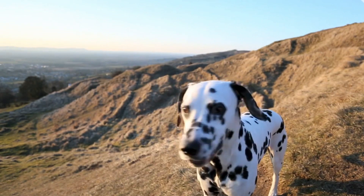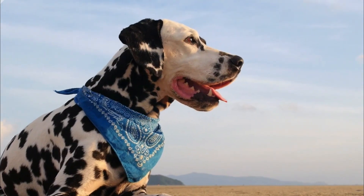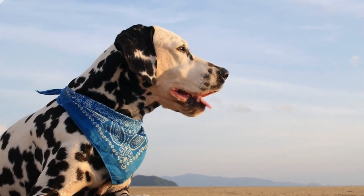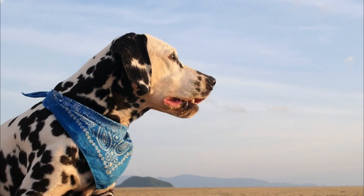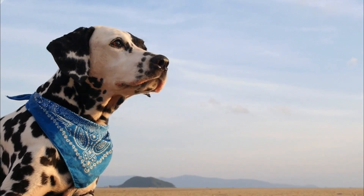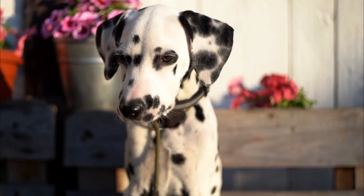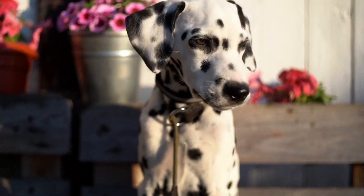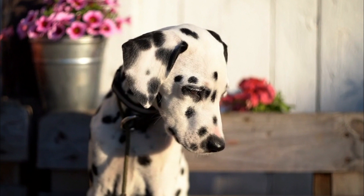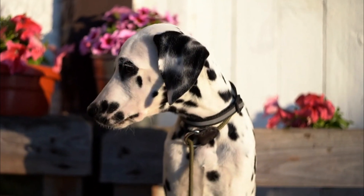Number four, temperament: Dalmatians are energetic, playful, and intelligent dogs. They are known for their endurance and agility. However, they can also be strong-willed and require consistent training and socialization from a young age to ensure they develop into well-behaved pets. They can be friendly with people and other animals when properly socialized.